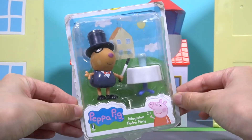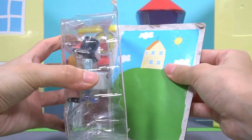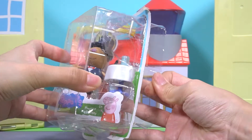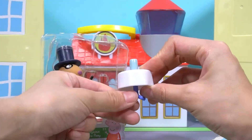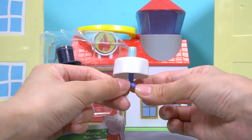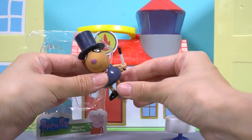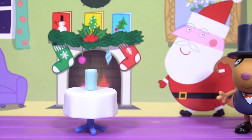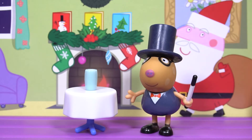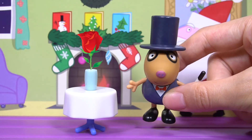Open the fifth toy box. This is a little stage of a magic show. This is magician Pedro Pony. Pedro comes on the stage. He's going to perform a magic show for everybody. Wow, that's great. Thank you.